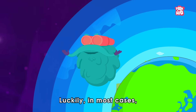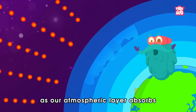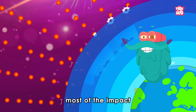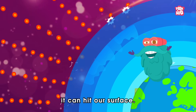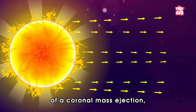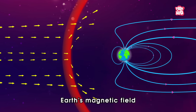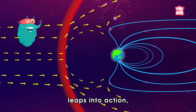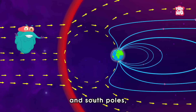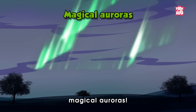Luckily, in most cases nothing will happen on Earth, as our atmospheric layer absorbs most of the impact well before it can hit our surface. And in the case of a coronal mass ejection sending electrified plasma our way, Earth's magnetic field leaps into action, deflecting the storm's energy toward the north and south poles, decorating the sky with magical auroras.